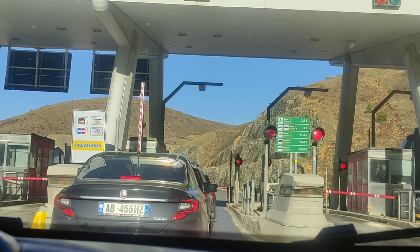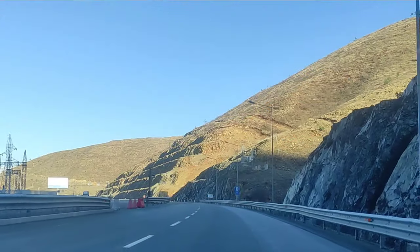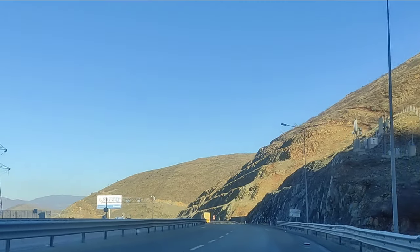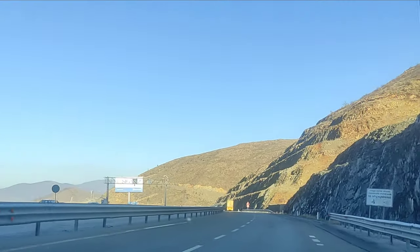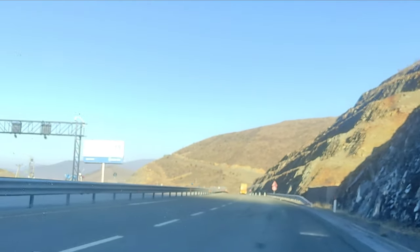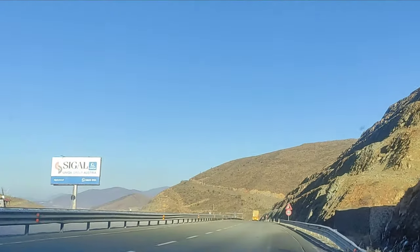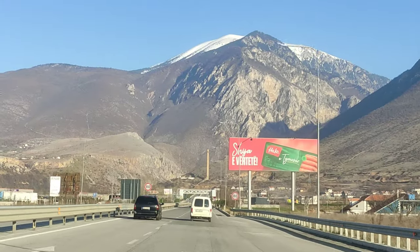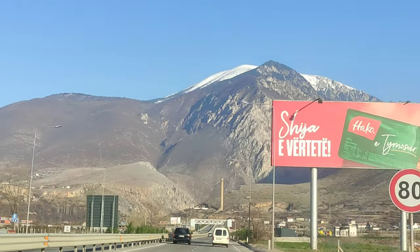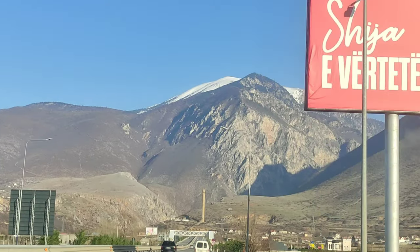As our adventure to Tirana and Albania comes to an end, I can't help but be amazed by the beauty of the city and what this country has to offer. If you enjoyed this exploration as much as I did, don't forget to give this video a thumbs up, subscribe if you haven't yet, and hit that notification bell so you never miss a new adventure. Remember, the world is full of wonders waiting to be discovered. Until next time, it's me Aisha White, signing off.